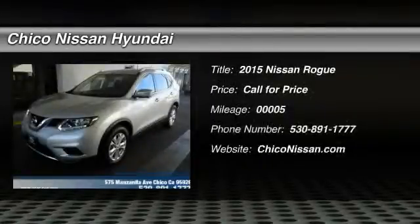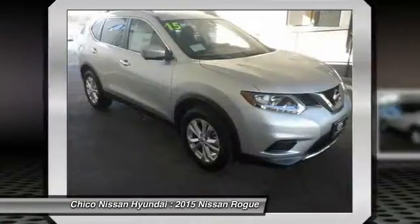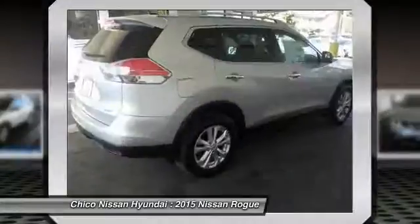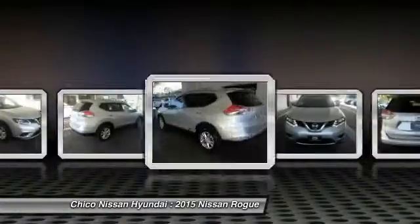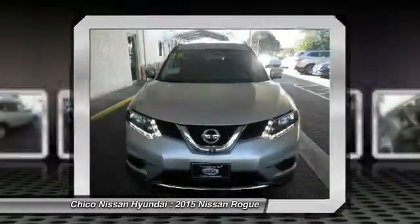The 2015 Rogue. The stylish Rogue gets 27 miles per gallon and still boasts nearly 58 cubic feet of cargo space. With a 5-star side impact safety rating and intuitive all-wheel drive for confident handling, the Rogue is more than you expect and everything you deserve.